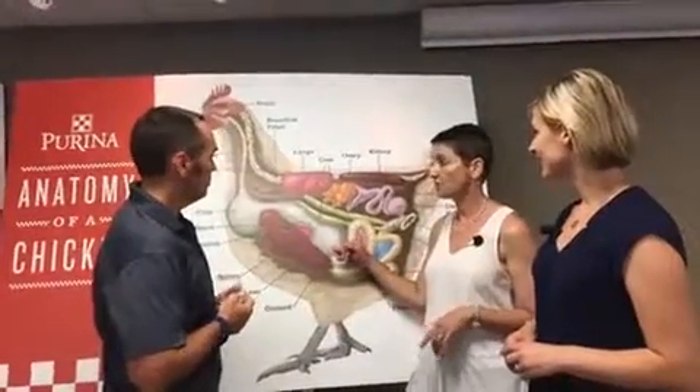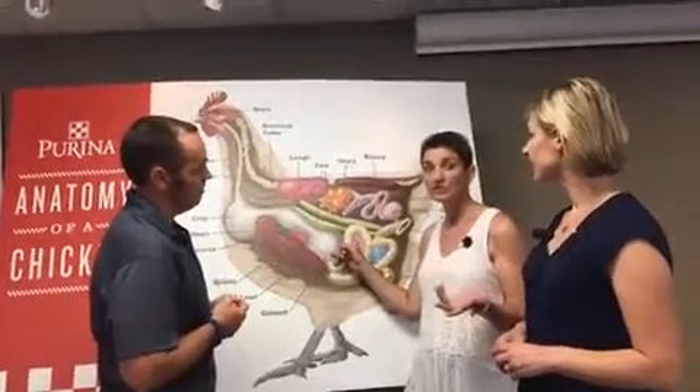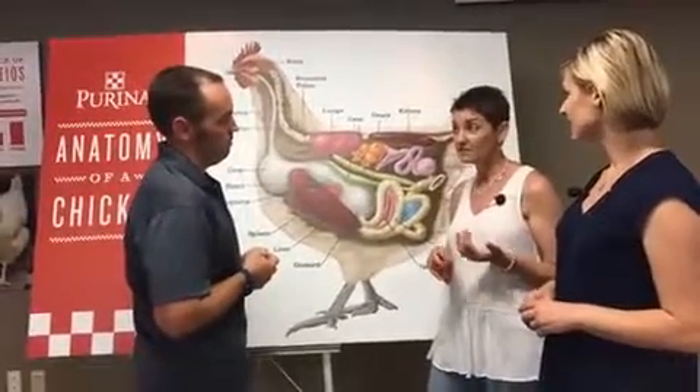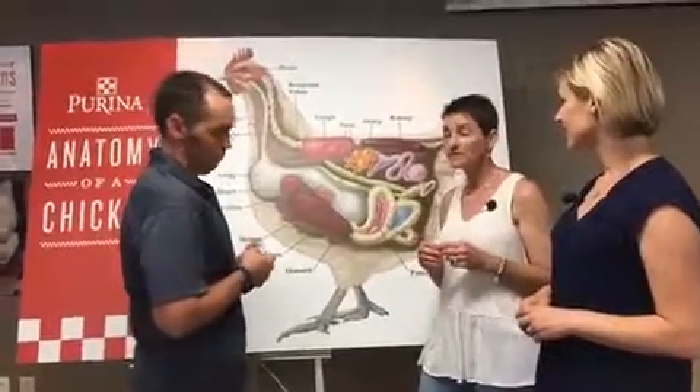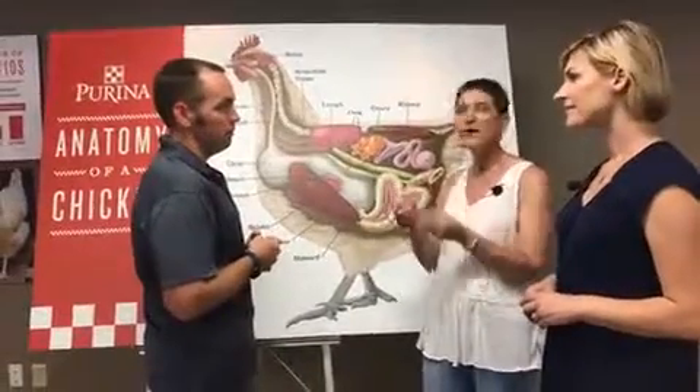If you're feeding your birds a complete chicken feed — whether it's starter feed, starter grower, or layer feed — and any particle size, they don't need grit to help digest those particles, because they dissolve in water. If you take a piece of chicken feed, a pellet, and put it in a glass of water, it's going to dissolve.